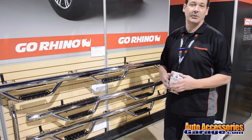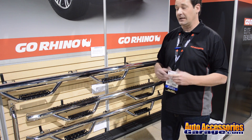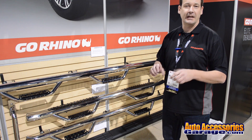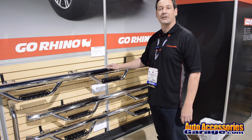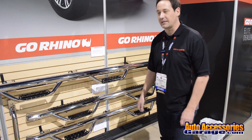Now it becomes UPS-able and it's a lot easier to ship around the country. For customers, in terms of strength there's no weakness in having that cut and having that modular design, but there are just some customers that are adamant about having that one piece. So what we did for this year is we listened to our customers and we released the full one-piece Dominator 3 polished stainless steel sidebar.